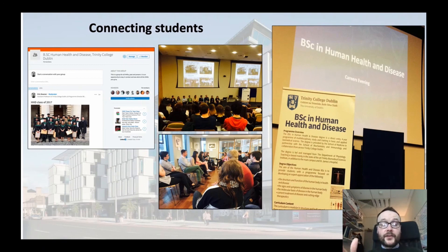They come back and talk to our undergraduates, telling them about their career path, how they got into it, and what it's like today. Our current students are also all connected to a LinkedIn network with our graduates.